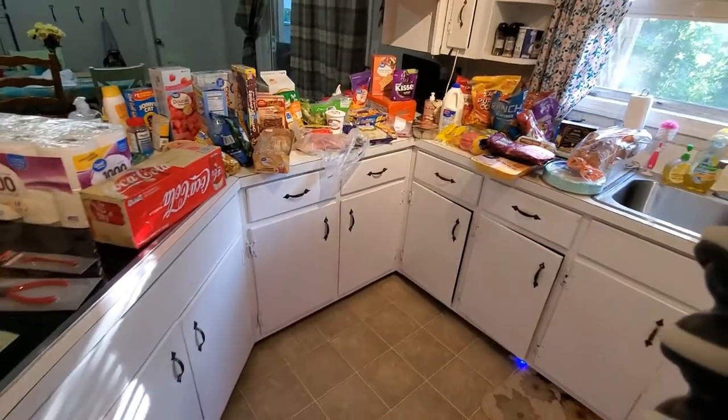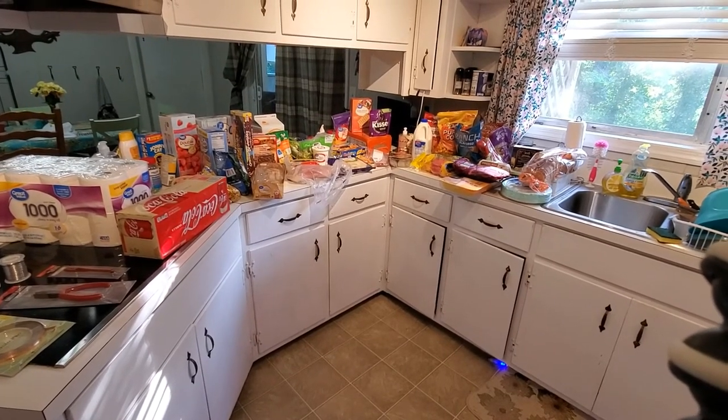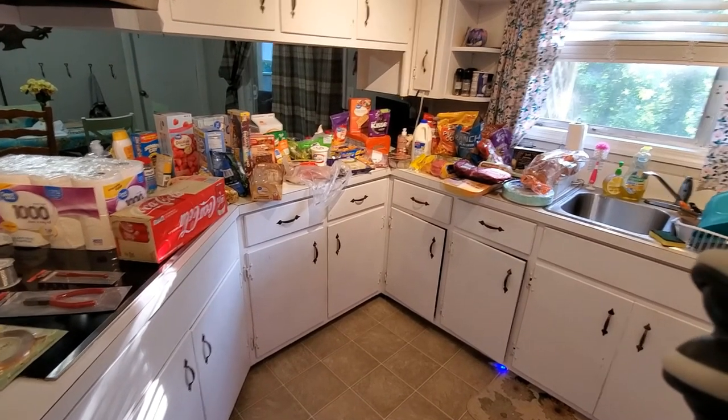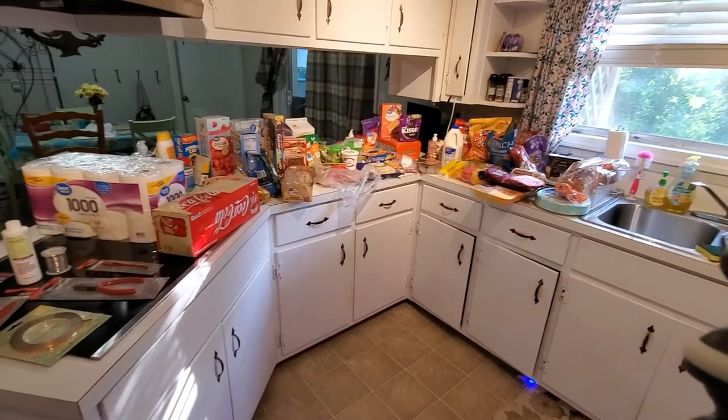And that is the end of our grocery haul. It's a lot of groceries. Please like this video if you enjoy this content, and subscribe if you enjoy watching these hauls. Thanks!